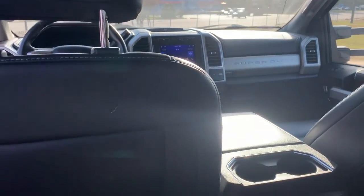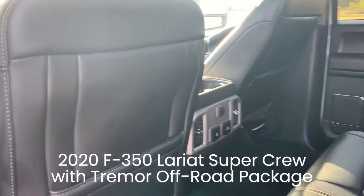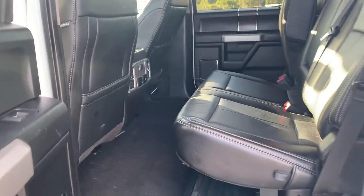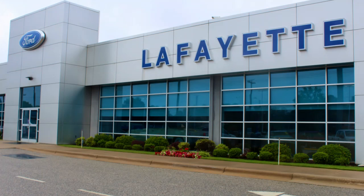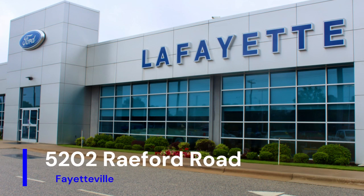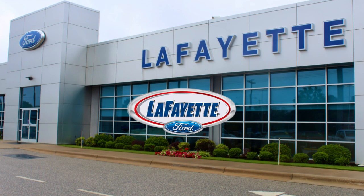There's more to see on this 2020 Ford F-350 Lariat SuperCrew with Tremor package, so come test drive it today at Lafayette Ford, 5202 Rayford Road, Fayetteville. Shop where we treat you like family — Lafayette Ford.